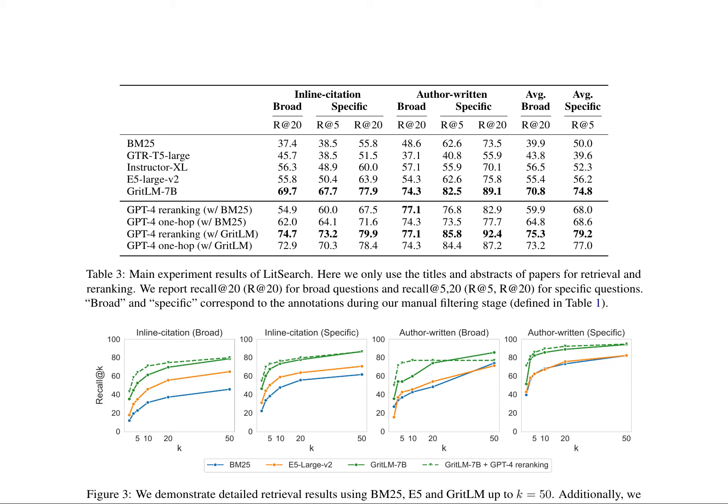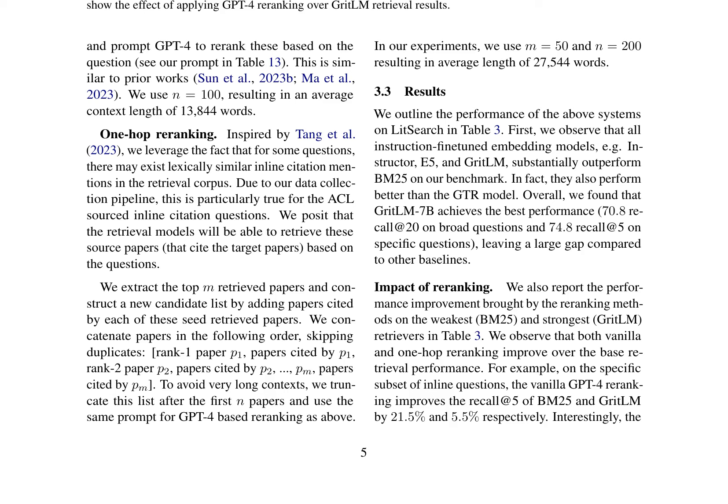The research paper evaluates the performance of various retrieval models on Lit Search, a dataset comprising titles, abstracts, and full texts of papers. It discusses the model's ability to retrieve relevant papers based on question types, including broad and specific questions, and question quality. The authors observed that models like GRIT-LM 7B outperform BM25 and other baselines, especially on specific questions. Re-ranking methods, such as GPT-4 re-ranking, also show improvements over the base retrieval performance.